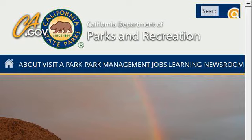Last but not least, try our third ranked site www.parks.ca.gov. The webpage is Anza Borrego Desert SP, California State Parks. This is the link.